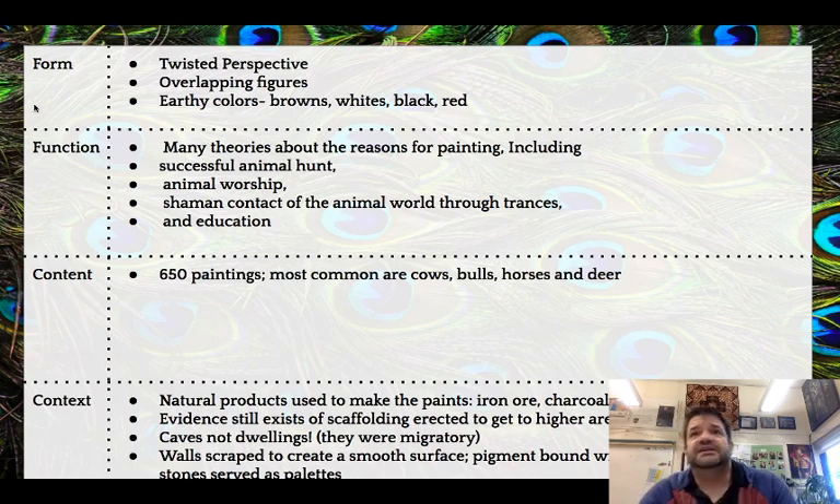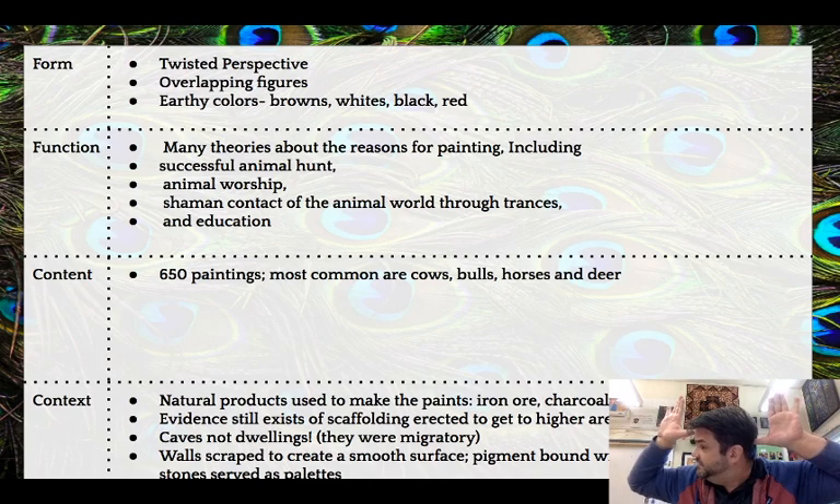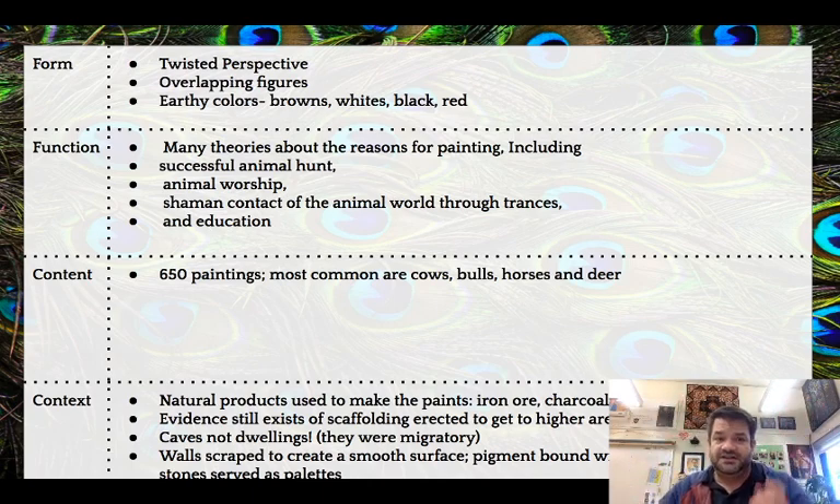The cave paintings feature twisted perspective, which means you're seeing them partially in profile and partially from the front — you're seeing the horns as if from the front of the animal, but the head from the side. They overlap and are created with those earthy colors. There are many different theories on why these were made. In total there are 650 paintings within these caves — remarkable.